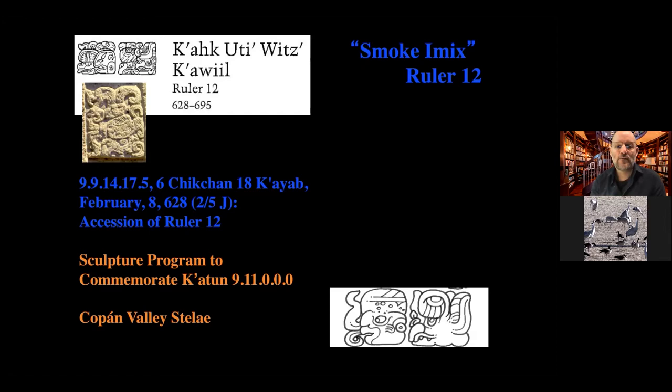Kawil represented the royal lineage and the dynasty, and kings would pass the Kawil staff from one to the next. Kak Utiw Witz Kawil ruled from 628 to 695 AD, overseeing a long period of Copan's history. We know when he became ruler — his accession was on February 8th, 628 AD in the Julian calendar.